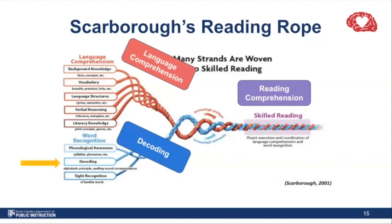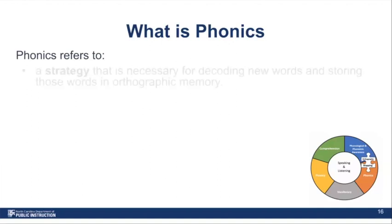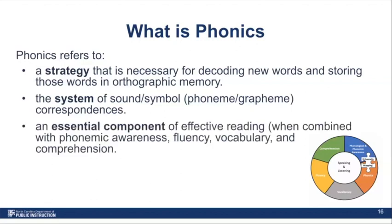During today's session, we're going to drill down and look at decoding — the ability to read words or translate a word from print to speech by using those sound-symbol relationships. We'll also be talking about sight recognition of familiar words, including both regularly and irregularly spelled words that a student has built enough automaticity with that they can recognize those words immediately and effortlessly. The term phonics can be used in a couple of different ways. We typically think about phonics as the strategy we use to teach the connection between sounds and letters, but it's also the system that represents the interconnectedness of sounds and symbols for reading and writing.